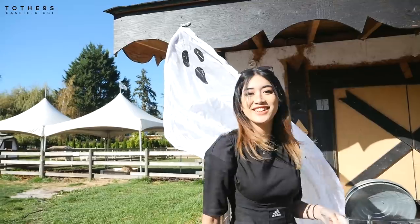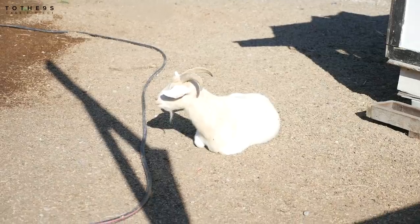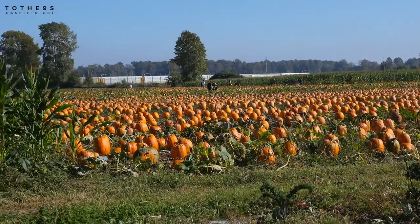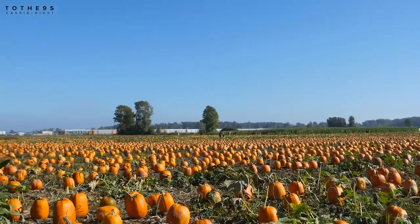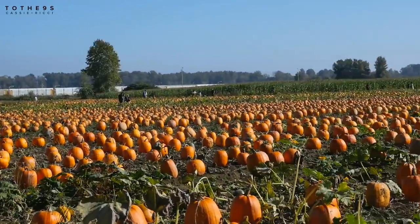Cassie mentions the TikTok ghost photoshoot sheet trend but Richie hasn't been on TikTok in a while. At the pumpkin patch, there's actually a lot of pumpkins — they got there early so it's definitely not picked over yet. It's literally like a sea of pumpkins.